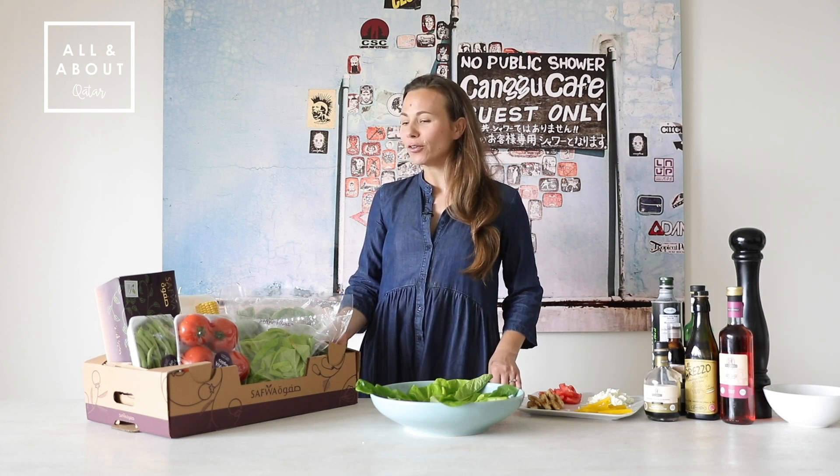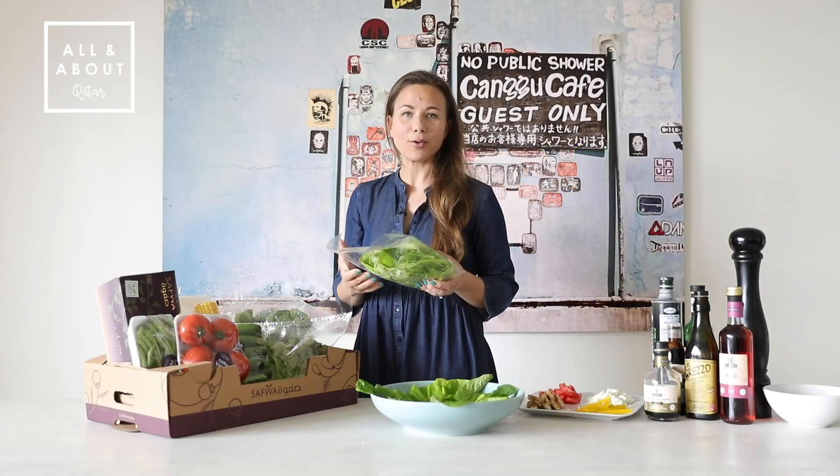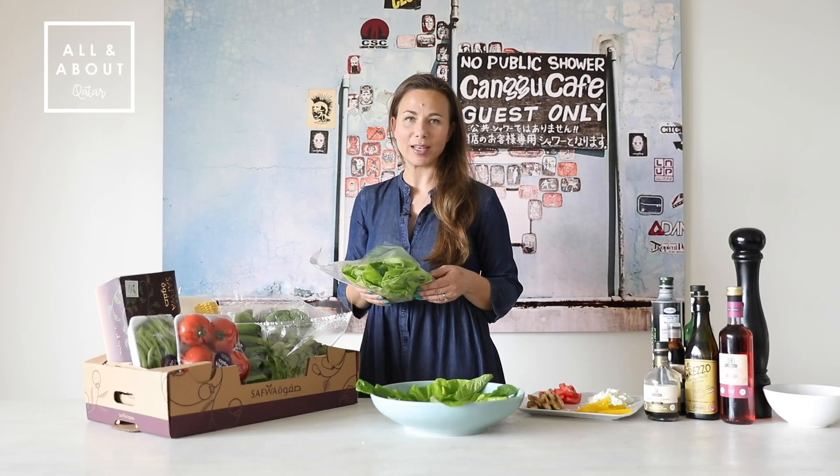Hi all in the Bout community, this is Manu. I just received my Saffoa box which I only ordered yesterday evening. This is my favorite, the green butter hat which reminds me of Germany.